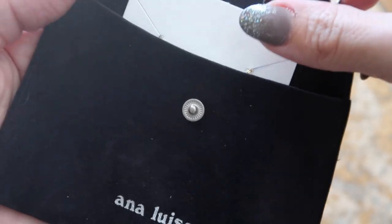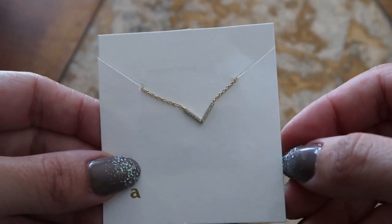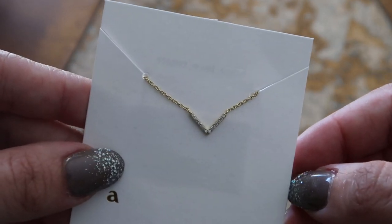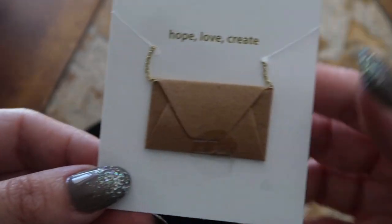Another great thing about ordering from Anna Luisa Jewelry is that everything is ready to give as gifts — they all come in their own little velvet pouch with cute messages and special details. Anna Luisa is currently running an exclusive Black Friday sale, so make sure you use my link down below for limited offers on special pieces.